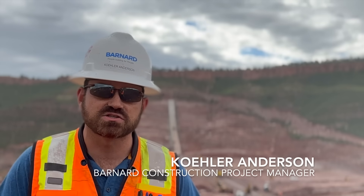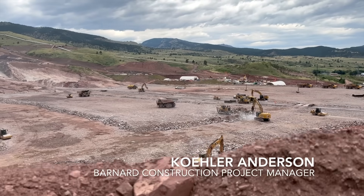We're getting to a point where we're kind of hitting our stride and getting to our peak production, so that's all very exciting.